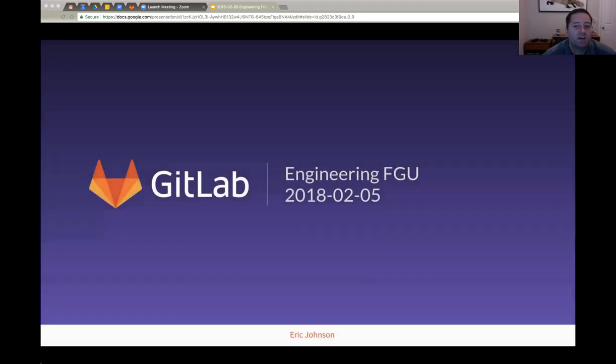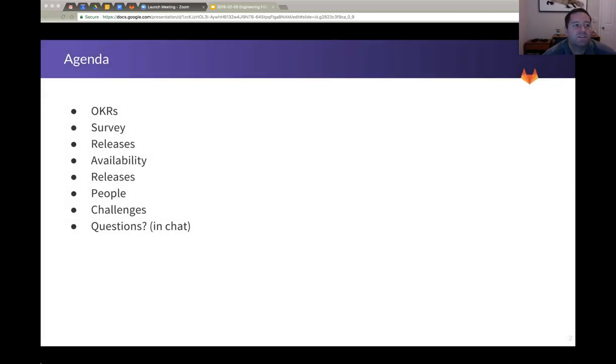Welcome to the February Engineering FGU. Here's the agenda for today: I'll update you on our OKRs, a nice engineering survey we did, talk about changes to the release process, some status on the availability of GitLab.com, an update on people, some challenges, and then we'll go to questions. So if you have questions, start populating them in chat.